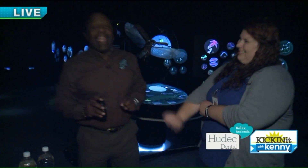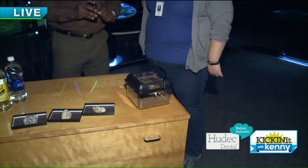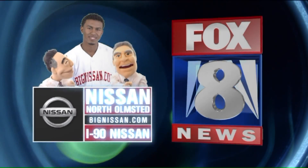When we come back, lots more to show you guys. And the scorpion's name is David Glowy. When we come back, really cool stuff at the Natural History Museum. Stay with us. Fox 8 News.